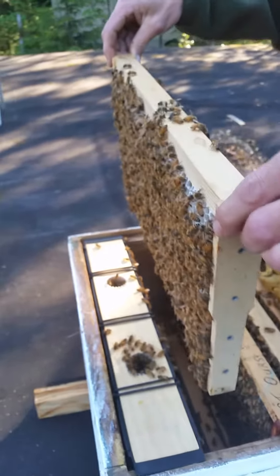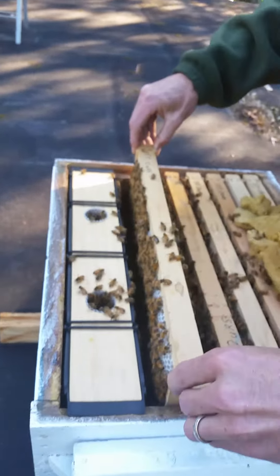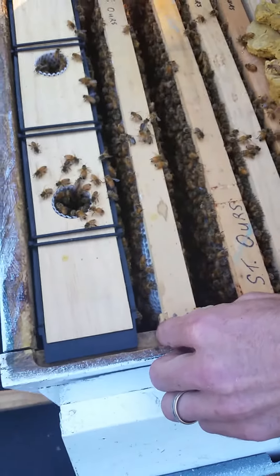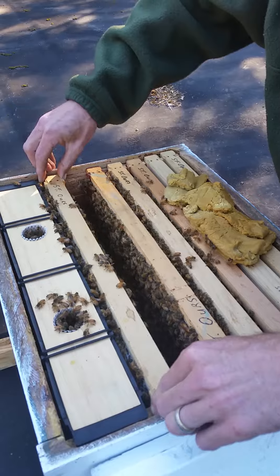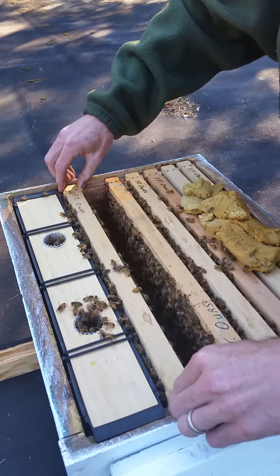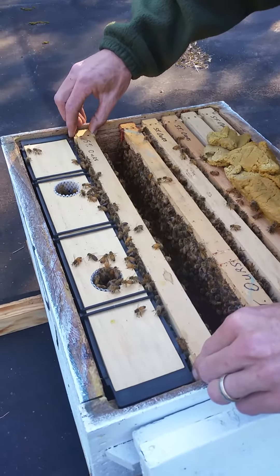They've got some spur comb coming off the feeder. Get them fed tomorrow — they still have a gallon in there. We've got the three-frame two-gallon feeder.